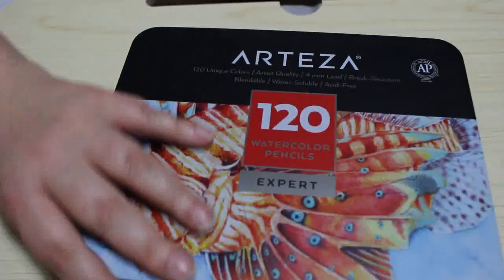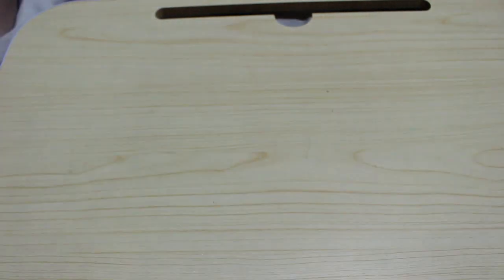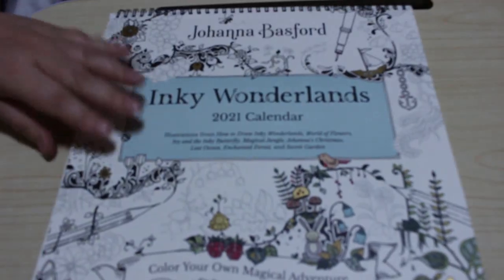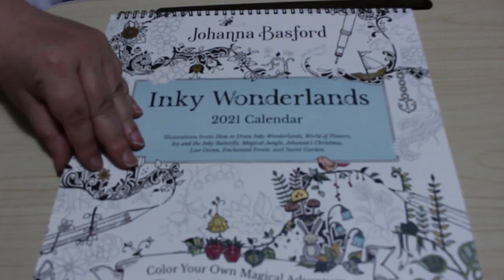So on to the books. The first one I've got to show you is quite big and it's not actually a colouring book — it is a colouring calendar, and it's Johanna Basford's Inky Wonderlands.